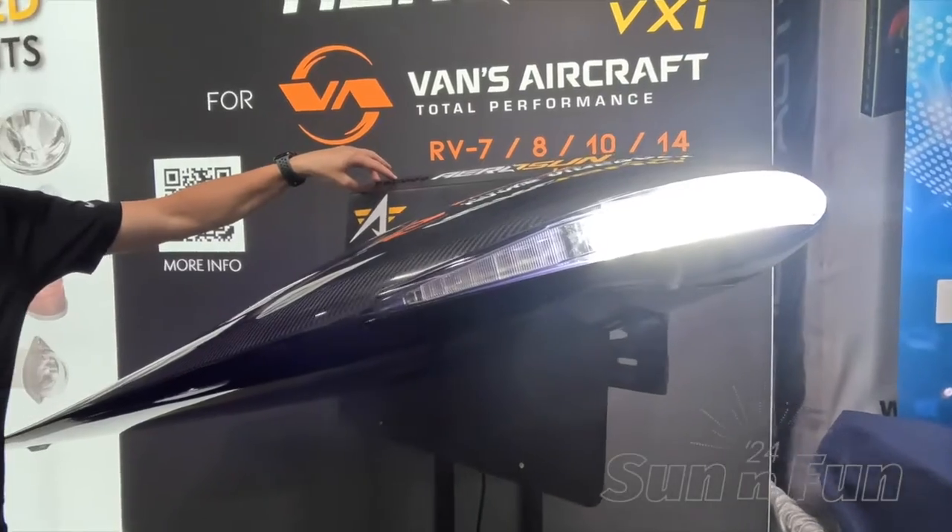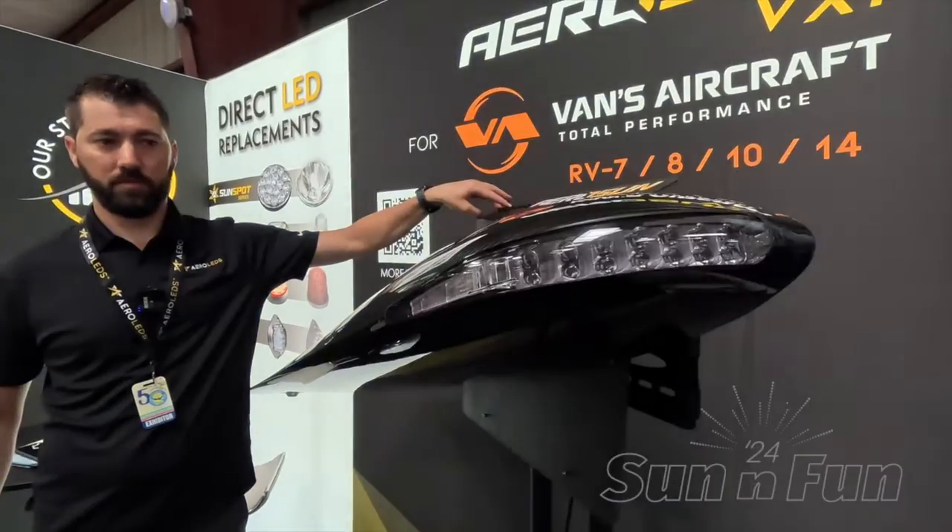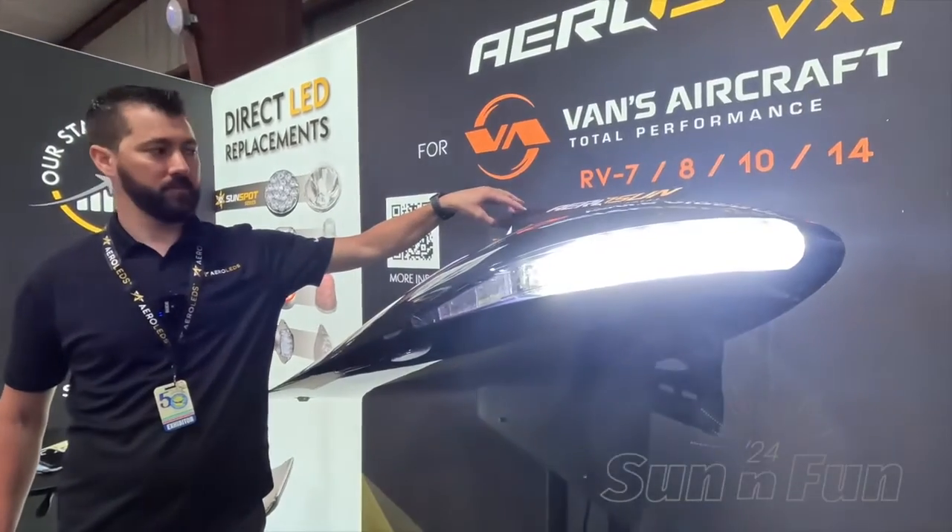It also has integrated wigwag capability. Many Vans customers might use some sort of external box to accommodate the wigwag circuitry, which is fine. However, if you wanted to use the wigwag circuitry built into the light, that is also a feature available.